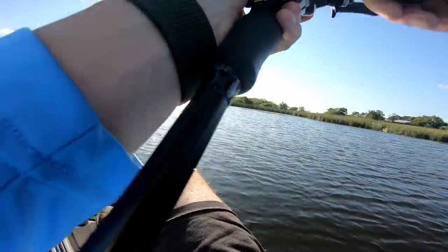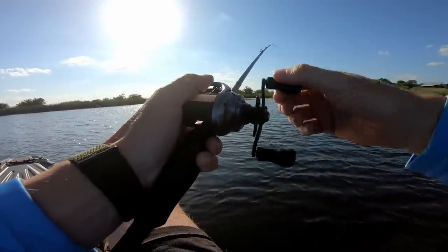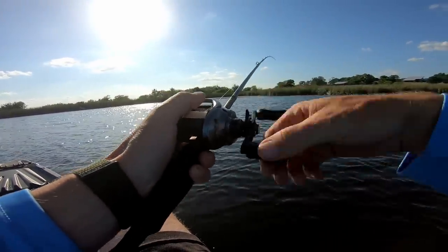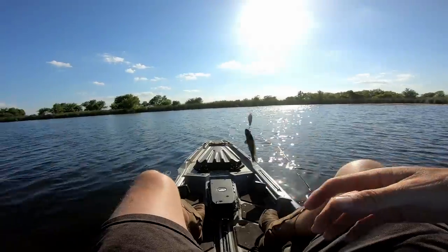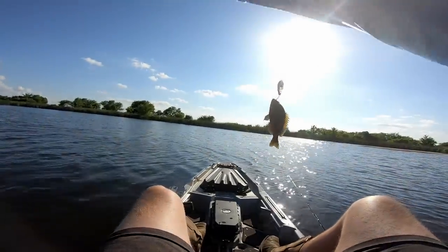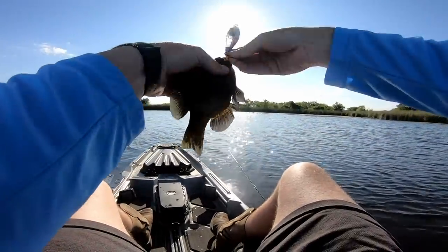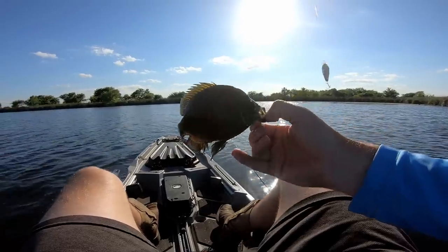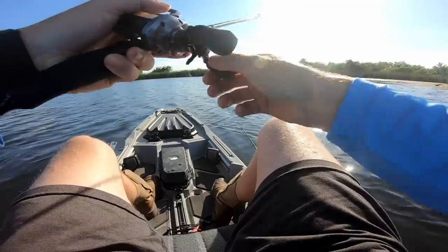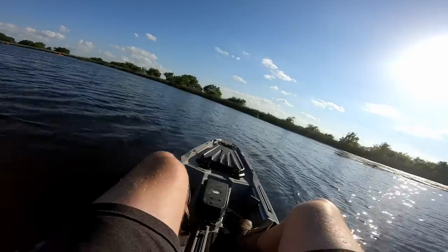Got one! I think it's a bluegill - felt it hit like a bluegill - or maybe just a really tiny bass. It smacked it pretty hard for how small it is. They've got monster skills in here. If those are the size of bluegill in here, wow. I just discovered how delicious these things are, so I might have to get my panfish rod out and come back. Let's paddle on to another area.